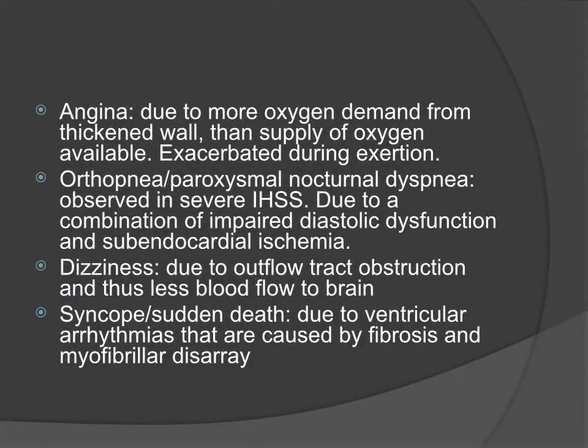Angina is another common symptom, due to the hypertrophied muscle of the heart leading to more oxygen demand, especially during exertion. Orthopnea can also occur in IHSS due to a combination of diastolic dysfunction and subendocardial ischemia. Dizziness is due to outflow tract obstruction that prevents adequate blood flow to the brain. Syncope and sudden death are due to arrhythmias caused by fibrosis and myofibrillar disarray occurring in the disease.